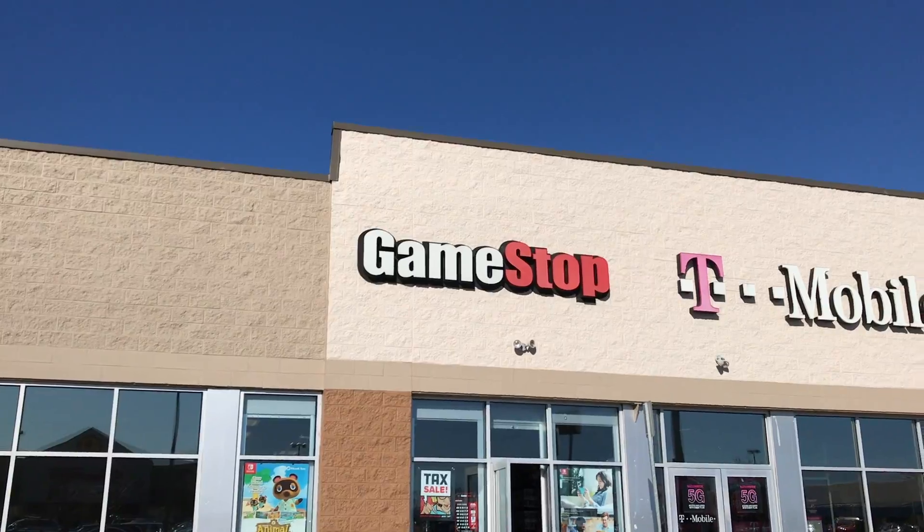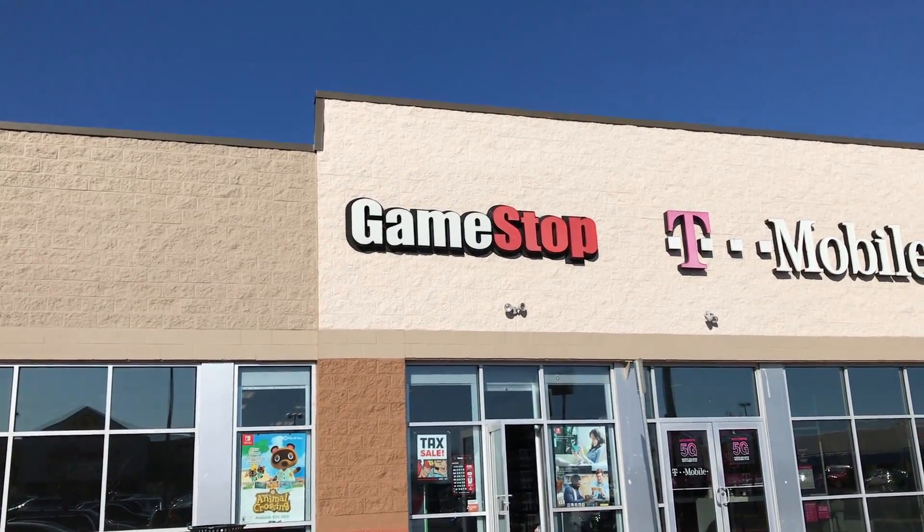Hello everybody, it's Noel the Pop Hunter, and today we're going to GameStop. Let's get into it. I have something on hold. Let's go in.